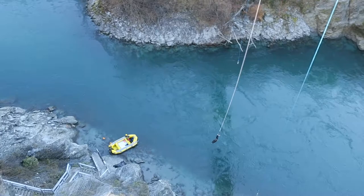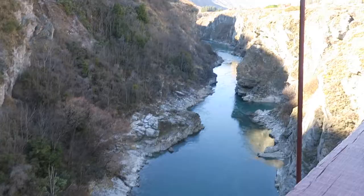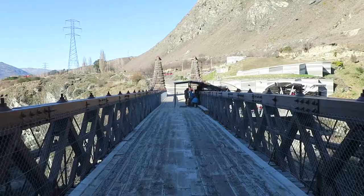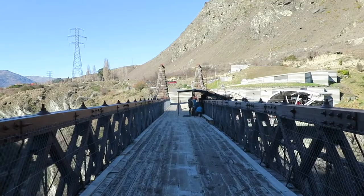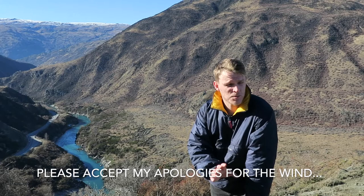Hi guys, welcome to New Zealand and welcome to the home of the world's first commercial bungee jumper. Sorry, there is actually going to be no bungee jumps today — I was just spectating. It's a mere coincidence that this area around where the bungee jump is, is outstanding. It's called the Gibston Valley.